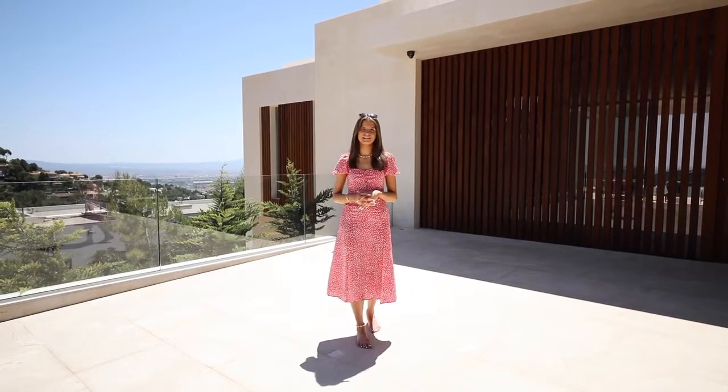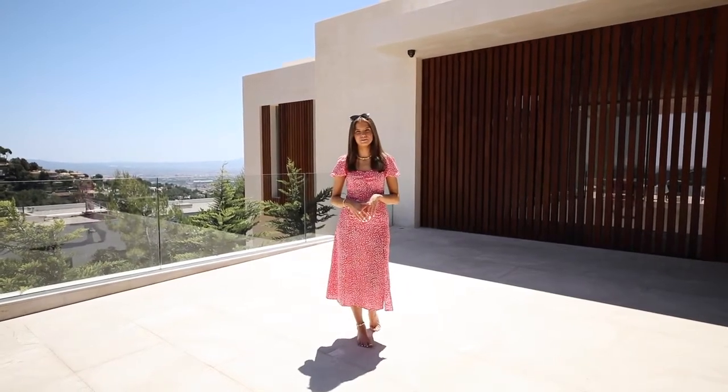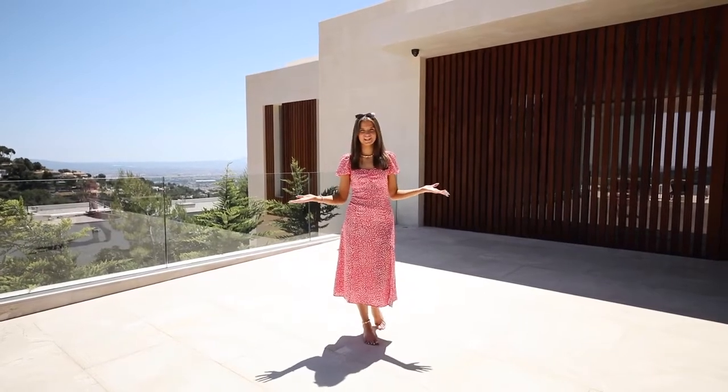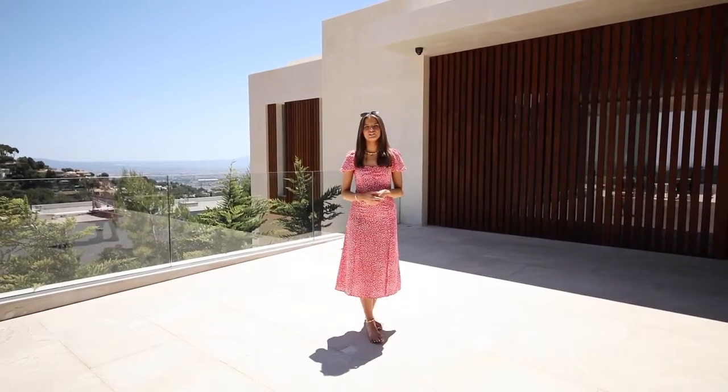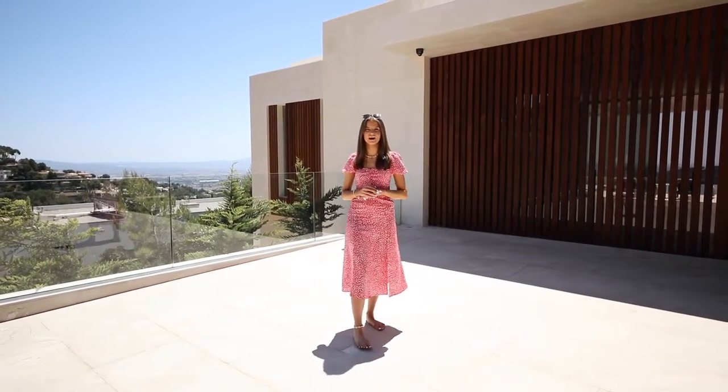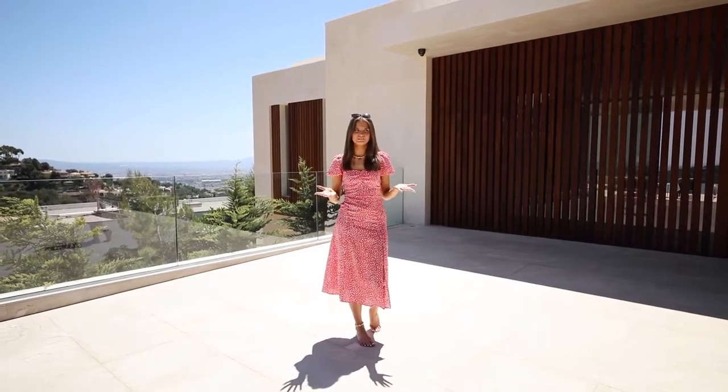Hi everyone, welcome home. As some of you may already recognize me, my name is Amy and I work for Sotheby's Realty in London. However, today we're obviously not in the UK — in collaboration with our affiliate office in Majorca, we would like to present to you this spectacular new villa in the Beverly Hills of Majorca, Son Vida. Could this be the next Love Island Villa? Let's take a look inside.